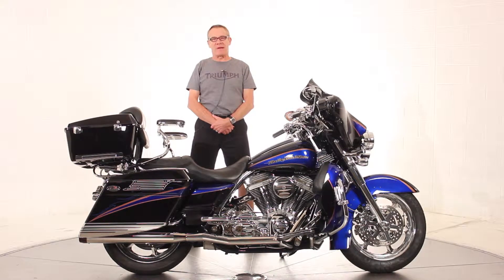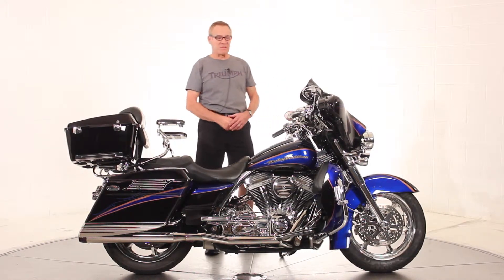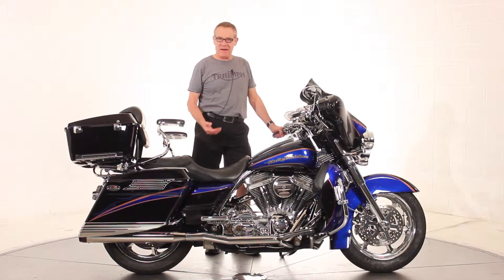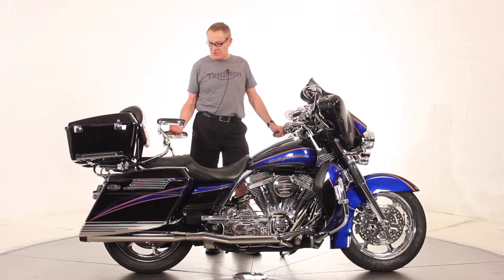Hi, it's Ken Davis for Triumph Manassas. Today I'm featuring a 2004 Harley Electroglide CVO. This is the whole Screamin' Eagle package, decked out. The CVO is a very expensive bike when it's new. This is a 20,000 mile example of the 2004.